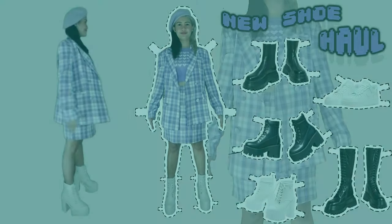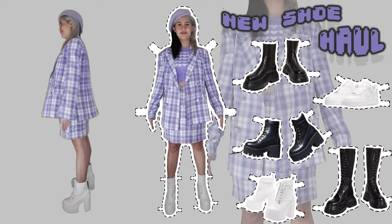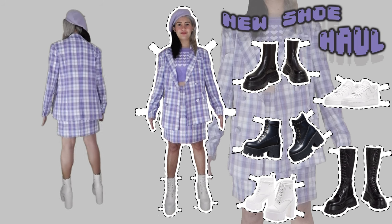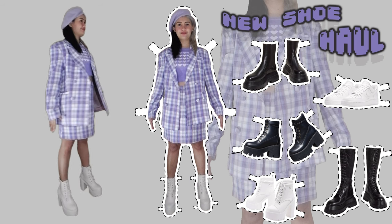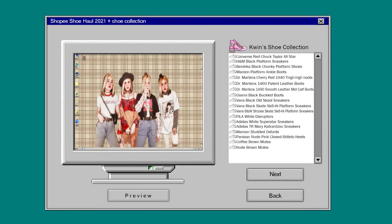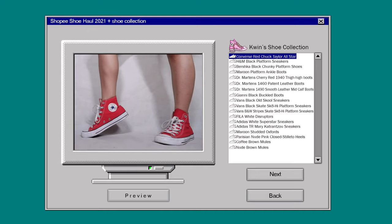That's supposed to be the end of my Shopee shoe haul, but of course knowing me I did end up buying a few additional shoes after filming this — I'm saving those for upcoming videos. Now this part of the video covers all of my current shoes minus the ones from my shoe haul. I've had most of these for quite a few years now.